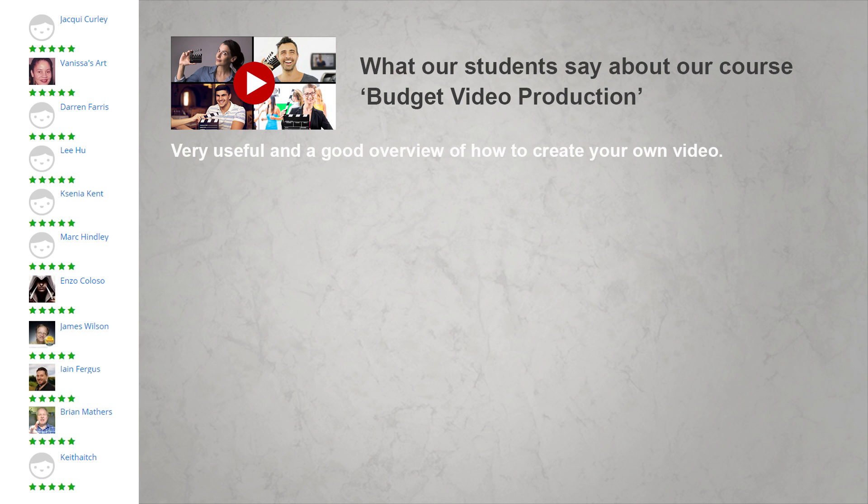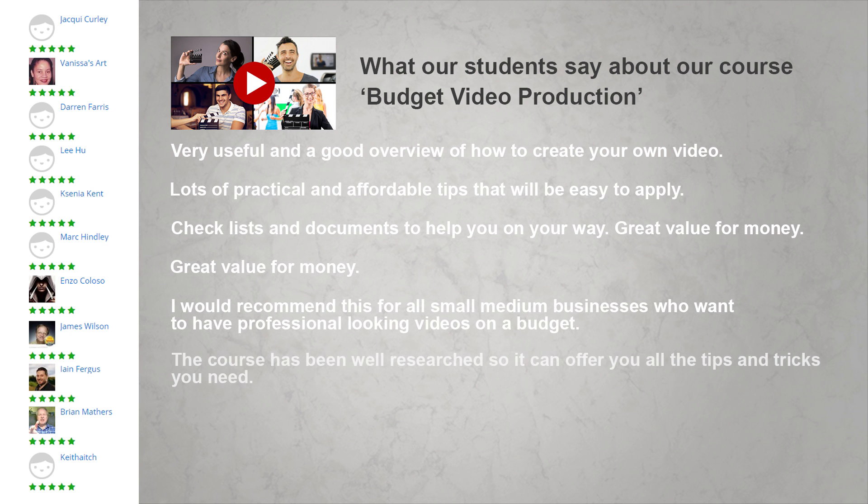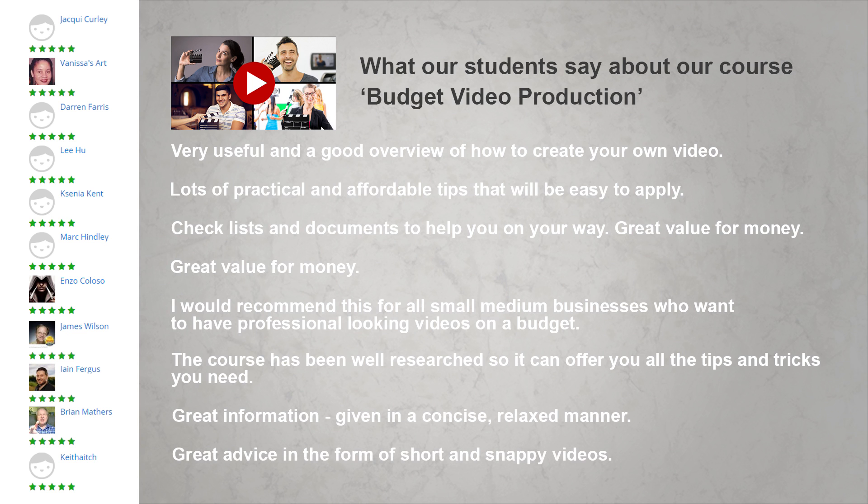We've distilled our successful 4.9 rated course, Budget Video Production, into a quick start essentials course for people who only want to know about iPhones and want to get started right away.